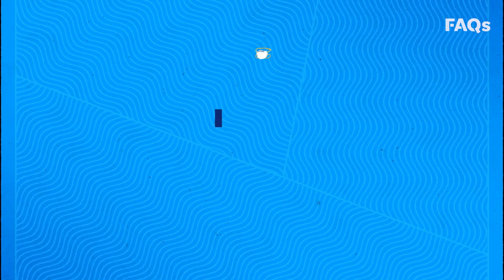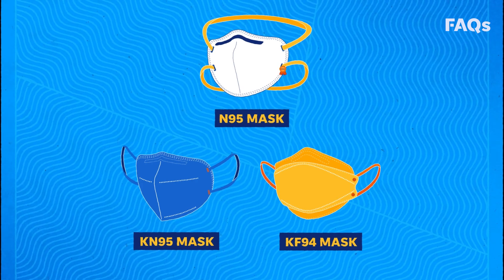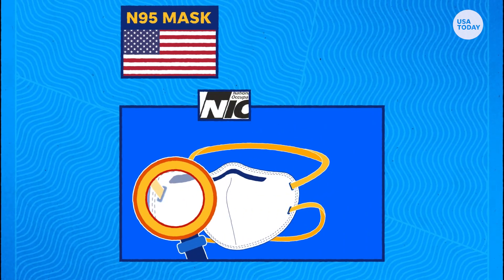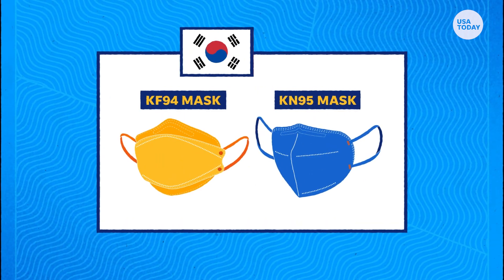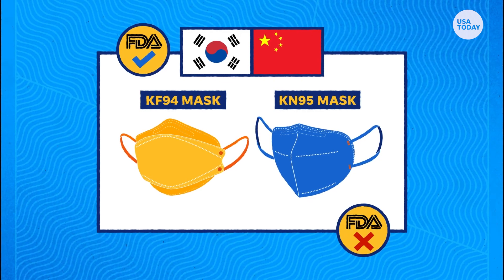The difference between the N95, KN95, and KF94 masks comes down to where the mask is certified. N95 masks, the U.S. standard, must pass a rigorous inspection from the National Institute for Occupational Safety and Health. KN95s and KF94s, the China and South Korea standards, may or may not be FDA approved depending on the manufacturer. To be approved, manufacturers must provide documentation that the materials used are authentic.